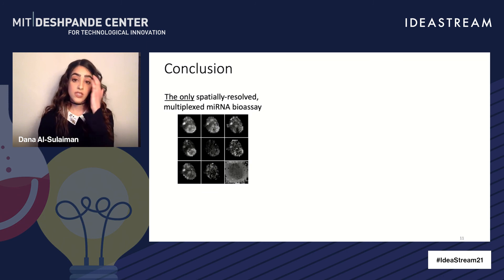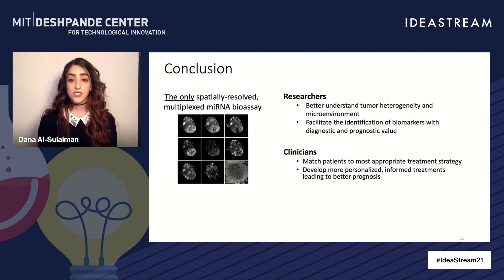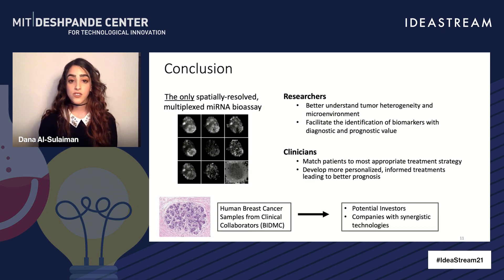Overall, our platform represents the only spatially resolved and multiplex microRNA bioassay. We believe it can be used by researchers to better understand tumor heterogeneity, but also by clinicians to devise the most informed treatment plans. We're now working with our clinical collaborators at BIDMC on a human breast cancer study, and in the future, we'd be interested to talk to potential investors as well as companies with synergistic technologies. With your support, we hope to tackle one of the major challenges facing clinical oncology today, leading to much better patient outcomes and a lower economic burden. Thank you all for listening.